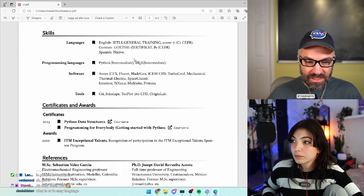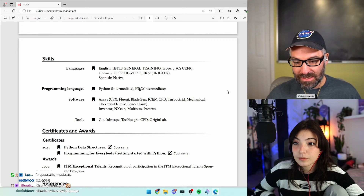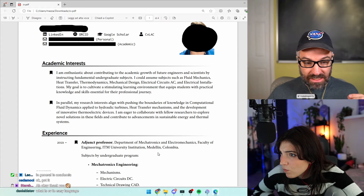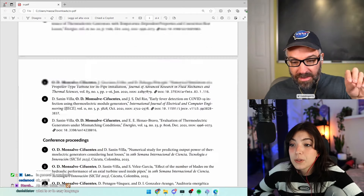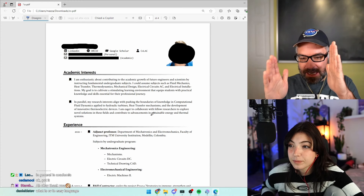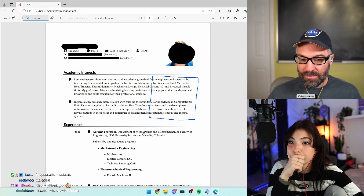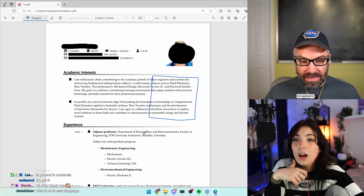Having languages, programming languages, and tools is especially important if you're getting into a technical field — you absolutely want to list your programming languages and software tools. What I might do with the skills section is put a pull-out box to the side. I would typically indent academic interests a little and put a box next to it that says 'skills' — maybe in a smaller font with a gray background to draw the reader's eye to it.